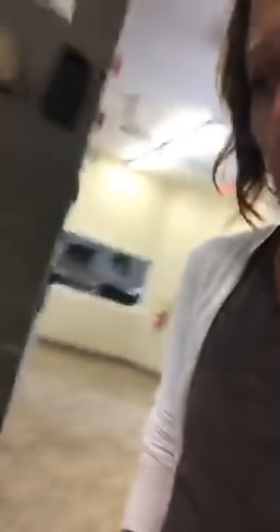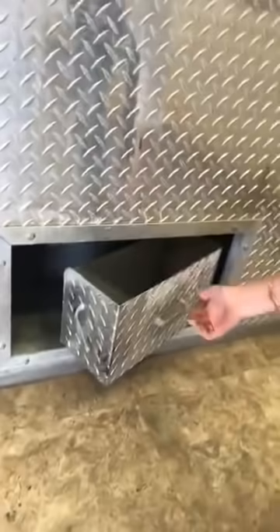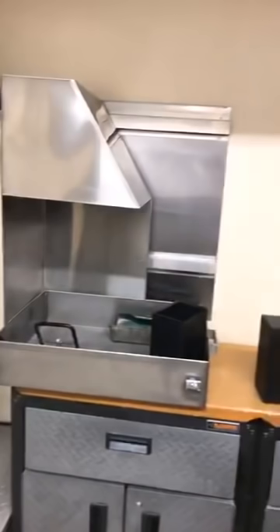Once the cremation process is finished inside the retort, they will use these tools — some brooms, scrapers, and things like that — to sweep out the inside of the retort to get all the cremated remains pulled out and collected. They are all then brushed out and go down into this large funnel sort of thing, and then a little box underneath is filled and then pulled out.